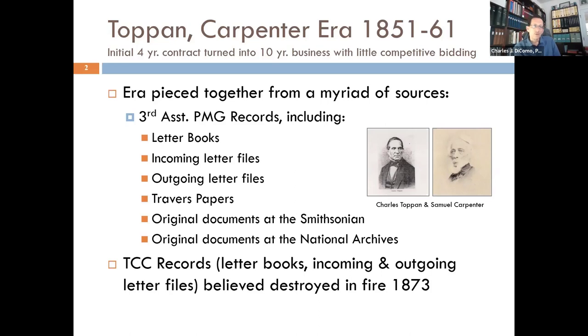Topan Carpenter won that bid. There were many competitors to get the contract after Rawdon, Wright and Hatch had it in 1847. They did get that bid. They were bank note printers, like many others of that day, who now had to convert from making bank notes to making these tiny little stamps — it was a different process, but they figured it out.